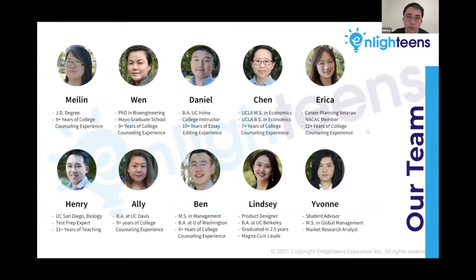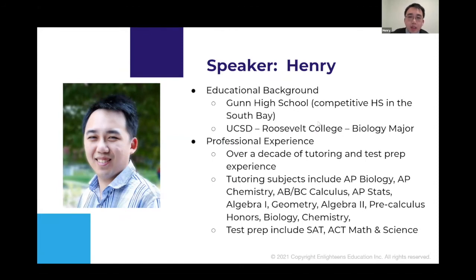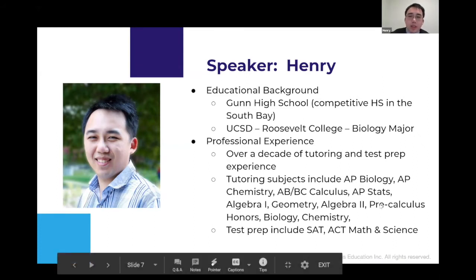We will be talking about the AP exams, but first a little bit about my background. I grew up in the United States and went to Gunn High School, which is a very competitive high school. After graduating, I went to UC San Diego and majored in biology at Roosevelt College, which has really high writing requirements. As for my professional background, I've been working as a tutor and instructor for over a decade, covering many different subjects including AP biology, AP chemistry, AB and BC calculus, and AP stats — generally the math and sciences.